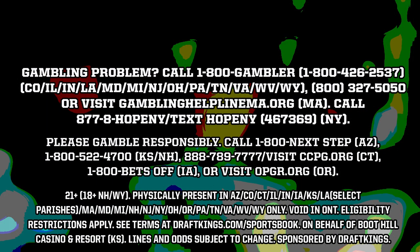Never seen it before. Thanks DraftKings for sponsoring the breakdown. Appreciate you guys as always. Thank you guys for watching the breakdowns. You can subscribe to the channel if you'd like.